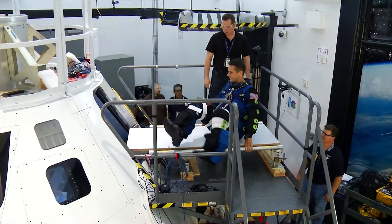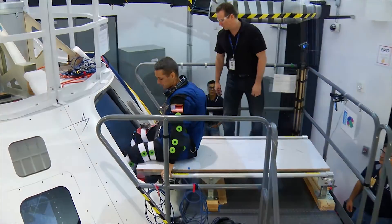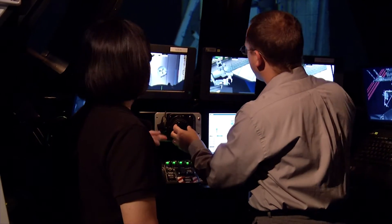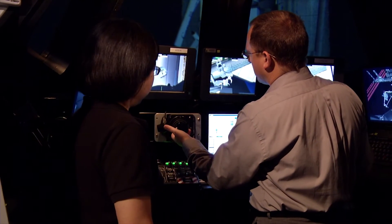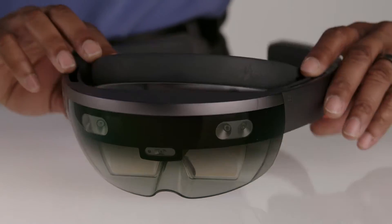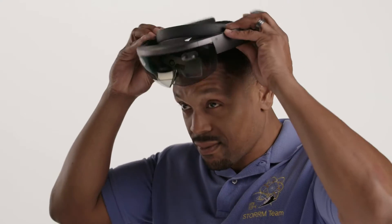If a crew member today is training on the ground for an operation, they'll need a hardware mock-up of what they're working on and an expert trainer to walk them through the procedures — all of which cost time and money. So we've designed a very friendly software built around user experience and user interface to improve training for both the crew members and the trainers.